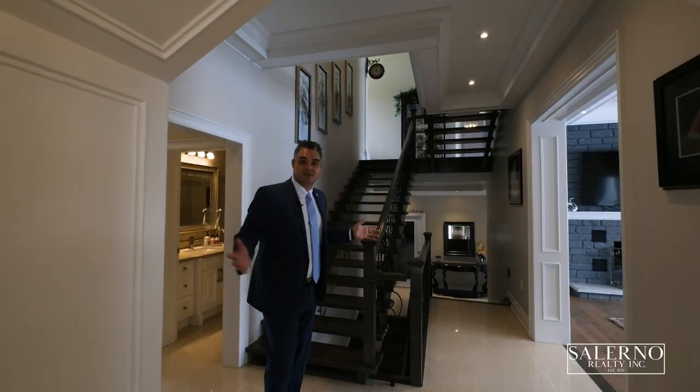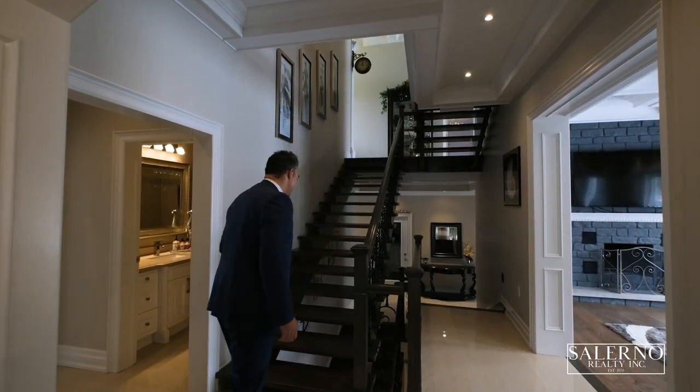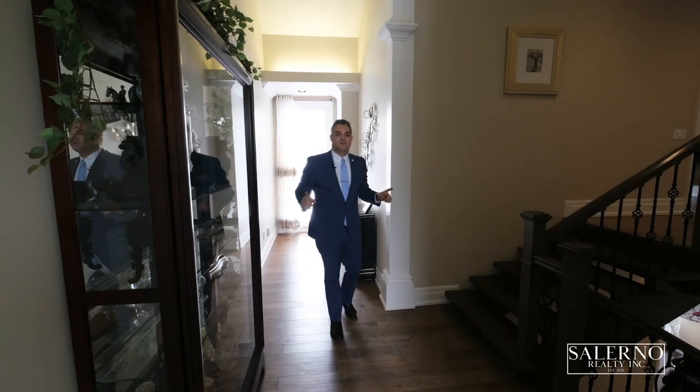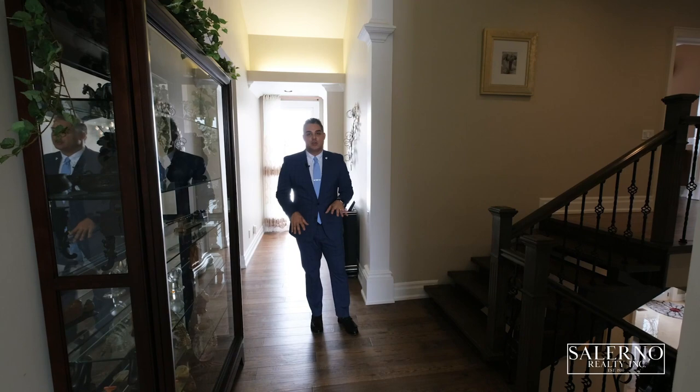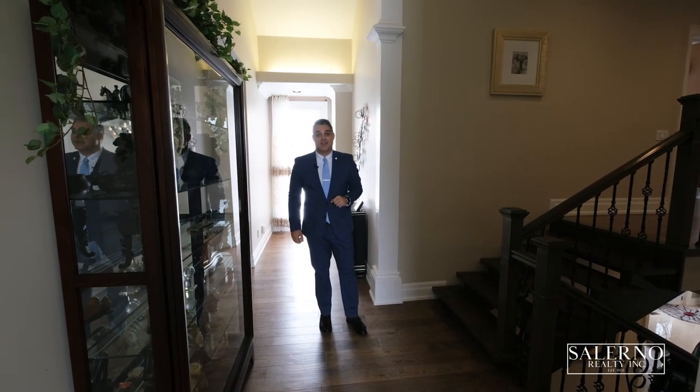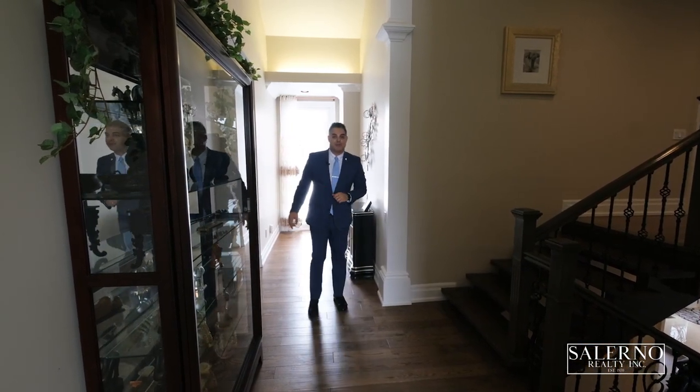Upstairs, downstairs — which way do you guys want to go? I'll take you upstairs. I absolutely love the floor plan of the upper area of this home. As you get onto the main landing, you have a reading area that is off to the left and then you have your master bedroom. Come and check this out.